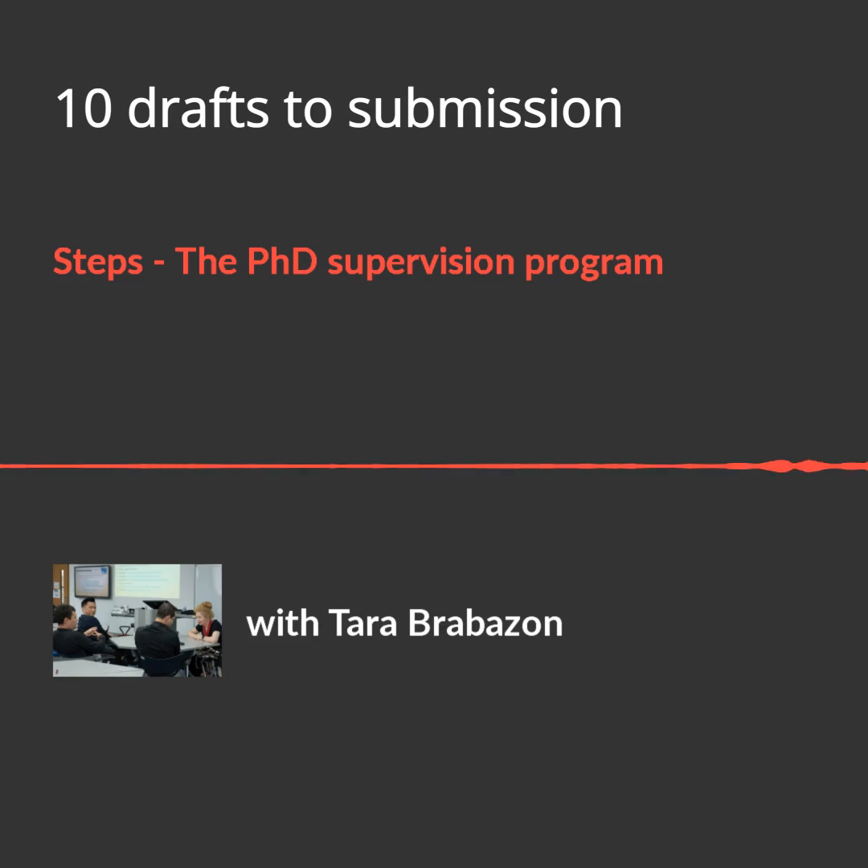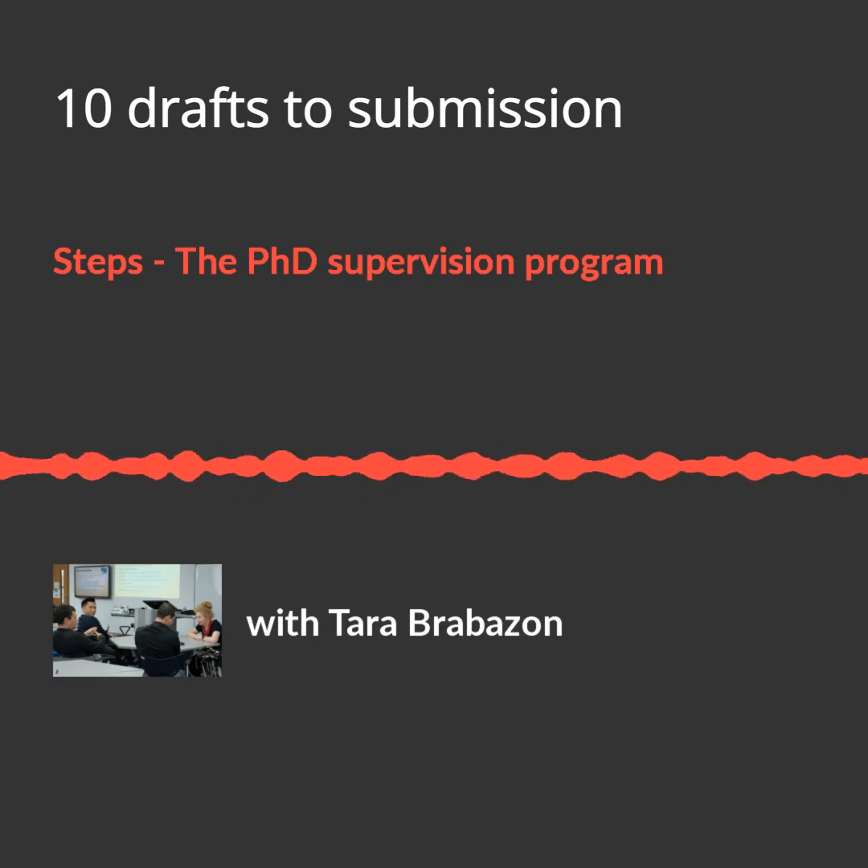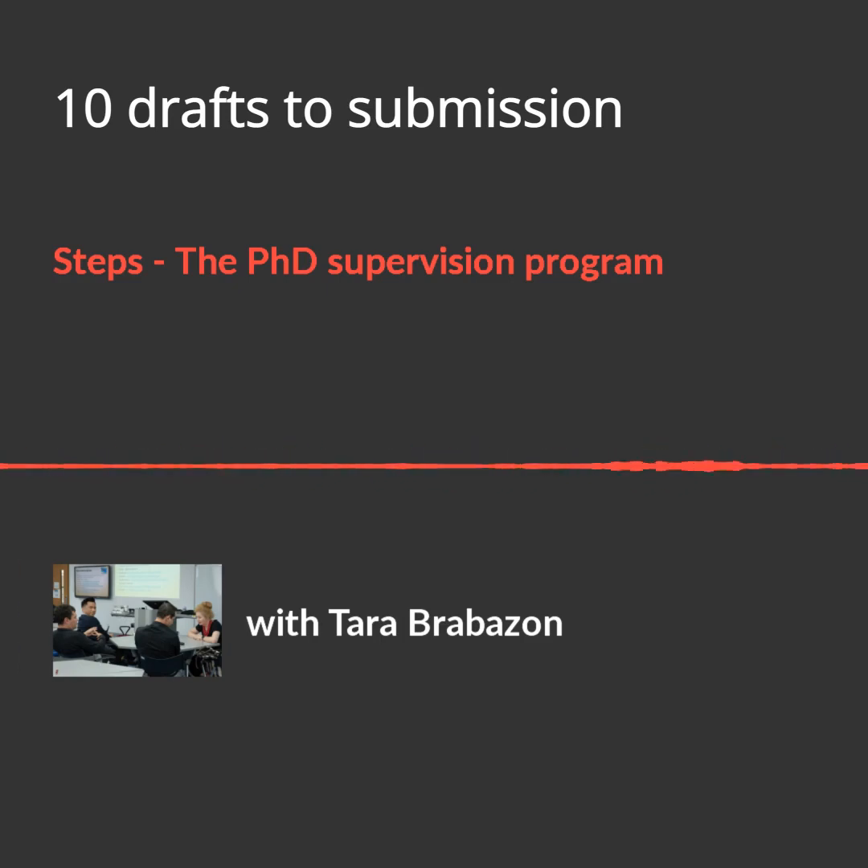I thought it was going to be easy, but at two years, nine months with only the intro left, she completely freaked out — the fear of finishing became too much. Her best friend, who wasn't on scholarship, had intellectually jumped beyond her during the PhD, triggering competitiveness. It took nine months to write that introduction, and the examiners passed it with minor corrections — essentially asking her to fix the introduction.